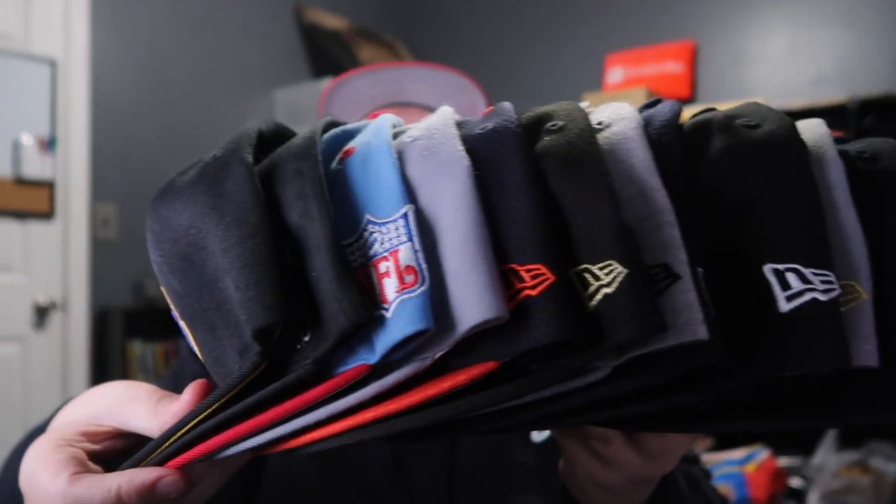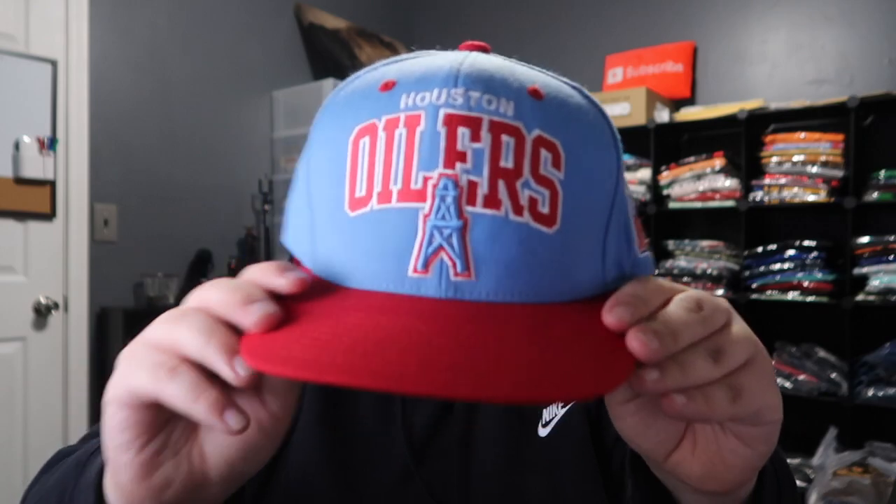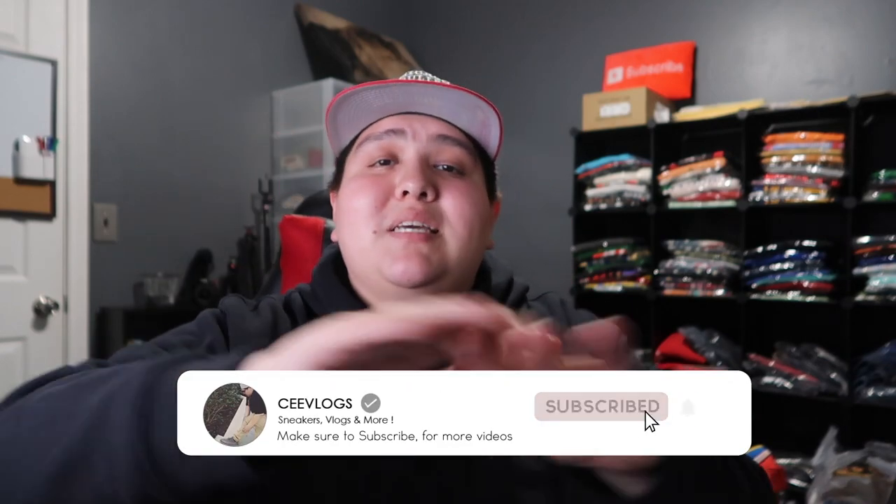Last but not least is an all-gray Houston Texans fitted. So I got rid of a lot of hats and purchased a lot of new ones — all Houston related. You'll see me in nothing but Houston hats going forward. Let me know in the comments which one is your favorite. My two favorites are the Houston Oilers baby blue and the Oilers 'Property of' hat — I'll be wearing the baby blue one a lot and pulling out the other one once in a while just to stunt. That's it for this video — hit subscribe, hit the like button, and I'll see you in the next one!